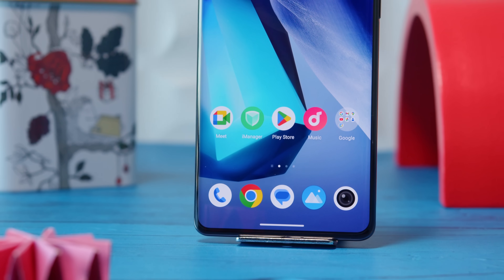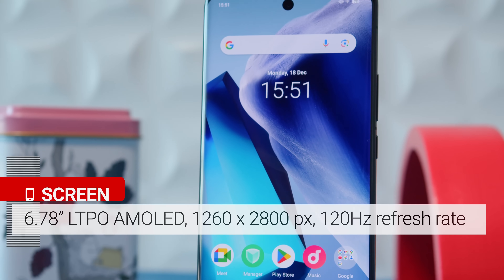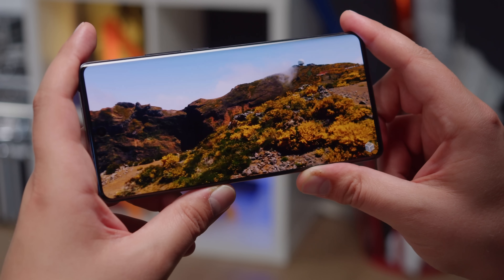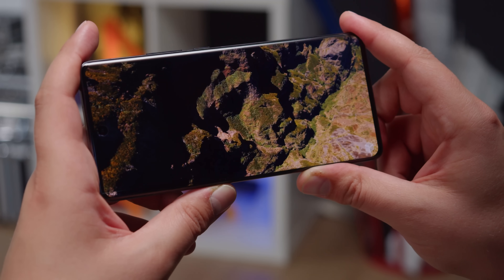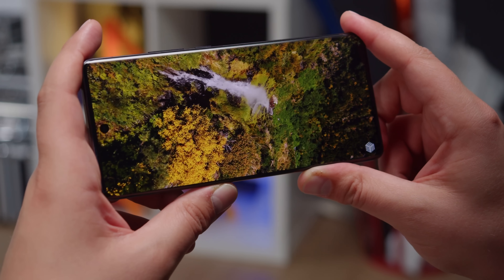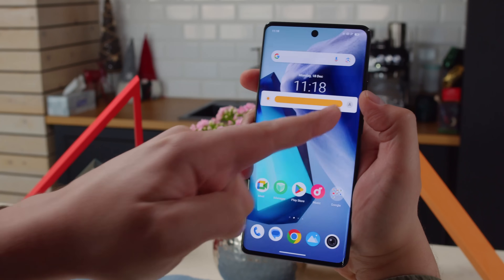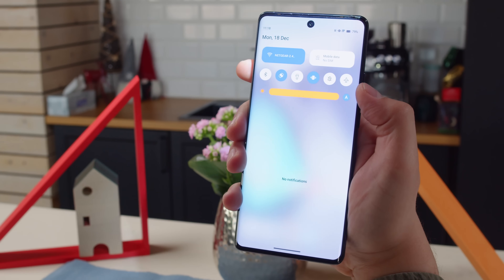On the front, the X100 Pro rocks a slightly curved 6.78-inch LTPO OLED display. It has a 120Hz refresh rate and a high resolution, making for a sharp pixel density of 452 ppi. You also get support for HDR10 Plus video and 10-bit color depth. The contrast is great, and so is the color accuracy. The brightness is also excellent — we measured over 570 nits maximum with the manual slider, which can boost to nearly 1500 nits in auto mode when in bright sun.